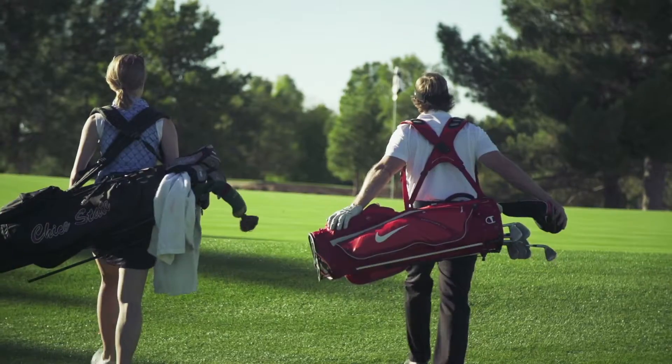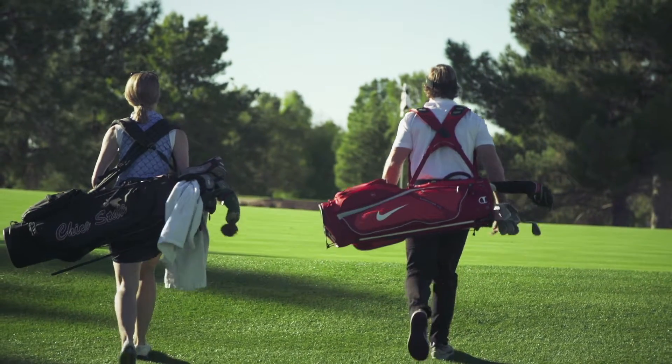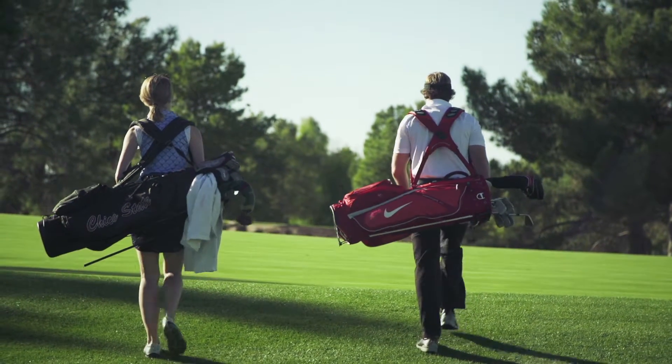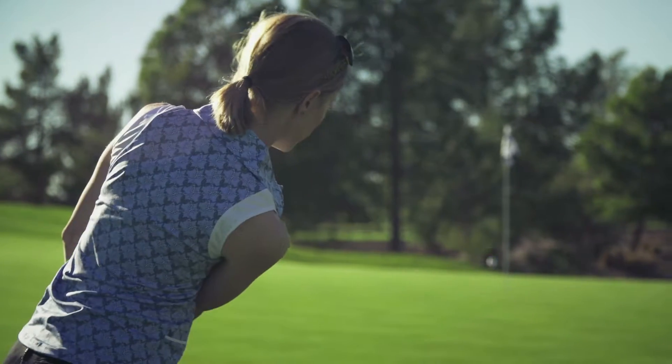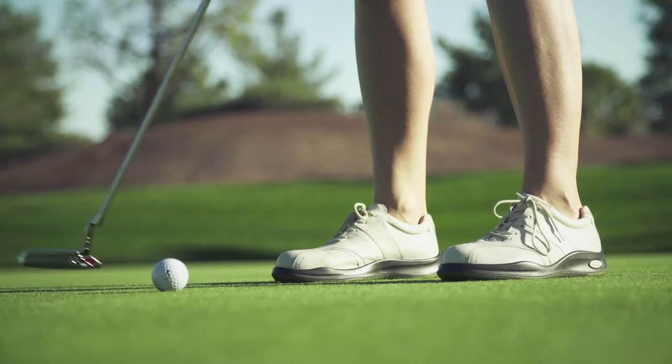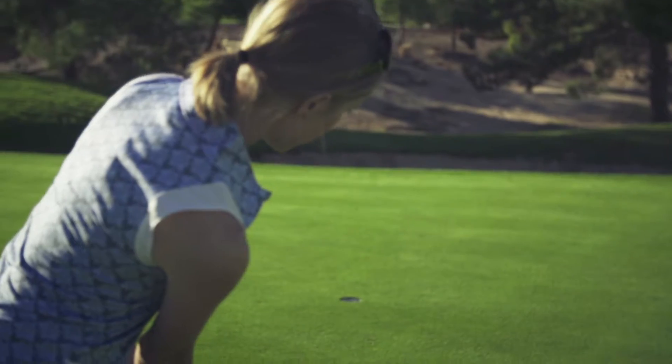Golf and sun exposure go hand in hand, but playing without the proper protection can be really hard on your body. Before your next big round, we want you to challenge yourself to try just a few tips that will help you play more safely under the sun. Getting 15 minutes to an hour of sun exposure is a great way to get a healthy dose of vitamin D.